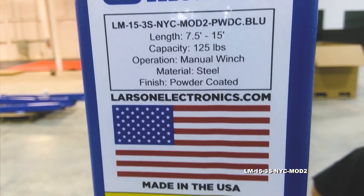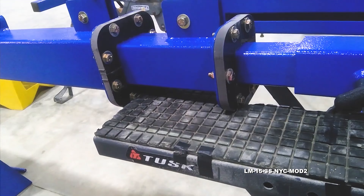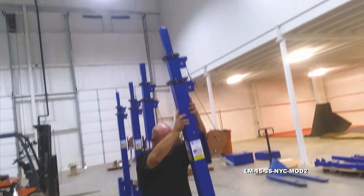At Larson Electronics, our quality control team works hard to test every single product before it ships to the customer. So you can be sure you'll get exactly what you ordered.